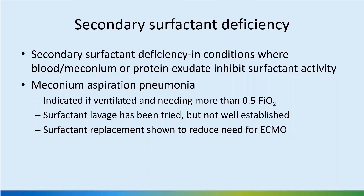Secondary surfactant deficiency occurs where there is blood, meconium, or protein exudate. The protein exudate may be seen in pneumonia where proteins enter the alveolar space, inhibiting surfactant activity. In meconium aspiration or pneumonia in a term baby, we may need surfactant if the baby is ventilated and needs more than 0.5 FiO2. Surfactant lavage has been tried but is not well established, and surfactant replacement has been shown to reduce the need for ECMO in meconium aspiration.